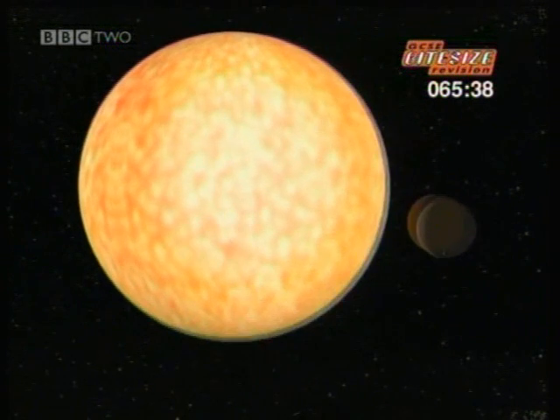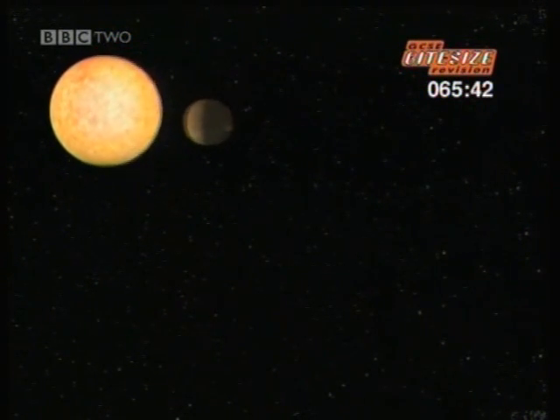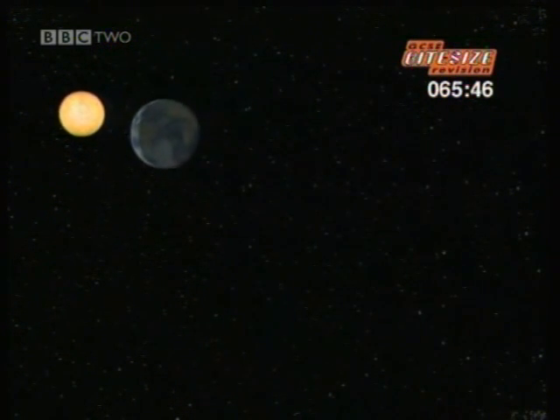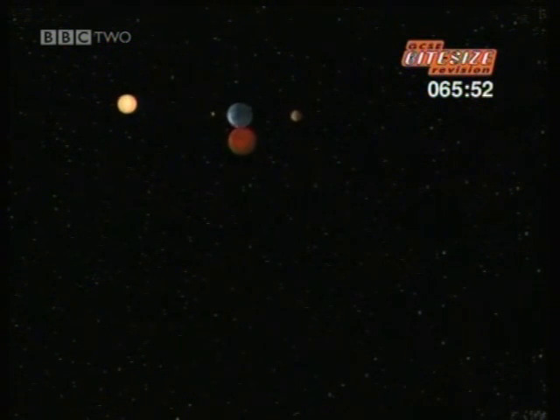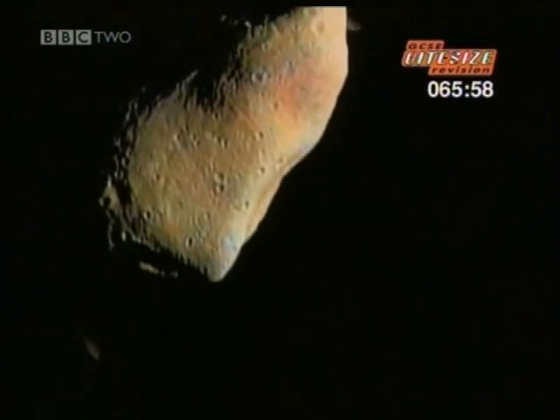Closest to the sun is the planet Mercury. Next comes Venus, and then our own planet, Earth. Still moving away from the sun, our other neighbour is Mars, the red planet. Next comes the asteroid belt, a zone made up of hundreds of thousands of bits of rock of all sizes.